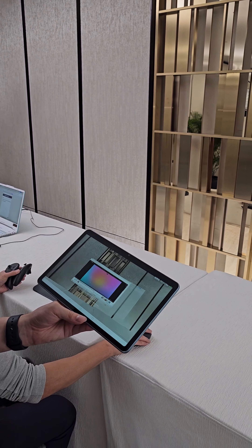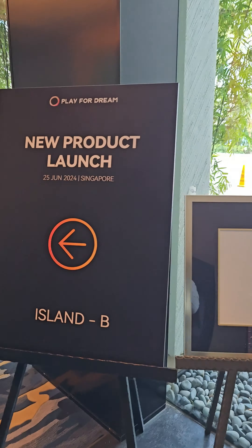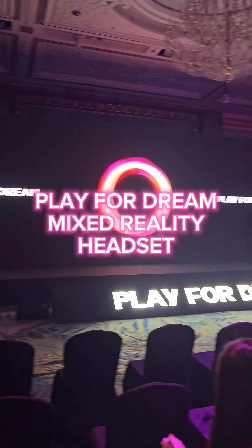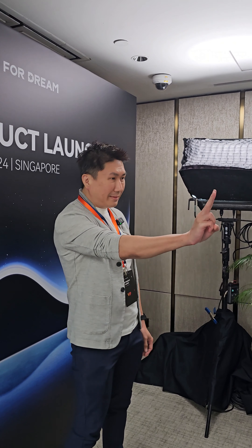So I went to this product launch by a company called Play for Dream. They have a mixed reality headset that is launching soon, and I got the opportunity to test it out.